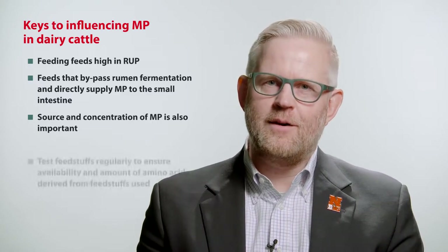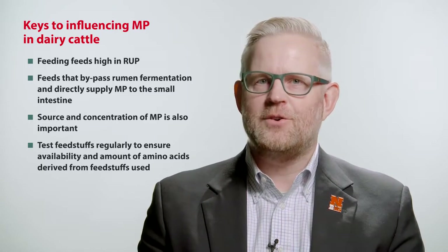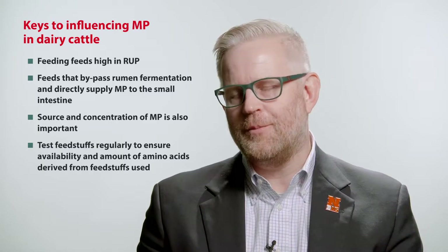It is very important that these feeds are tested for RUP content through a number of in vitro amino acid analyses that are available. A big challenge for dairy nutritionists is to find the match of both rumen degradable protein and rumen undegradable protein. The rumen degradable protein is very important for the rumen microorganisms, whereas the rumen undegradable protein directly supplies amino acids to the small intestine.